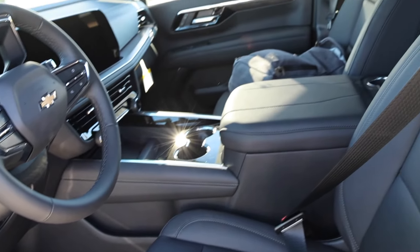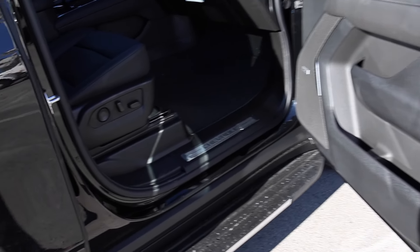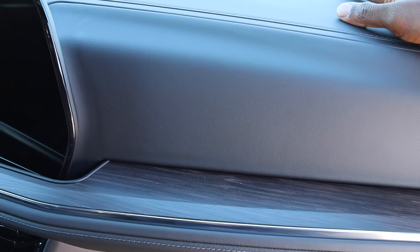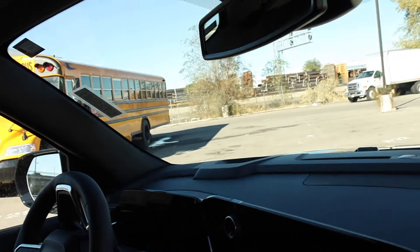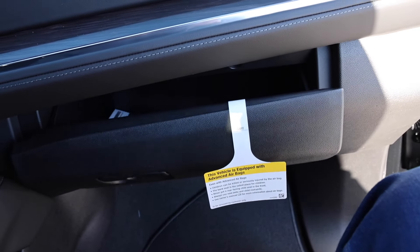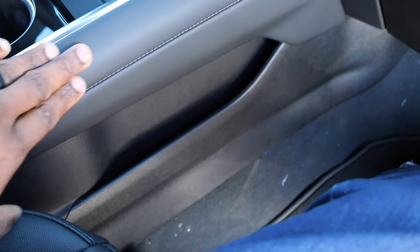The passenger side also has a 10-way seat and a grab handle — only on this side, not the driver side. The soft touch material looks really nice here. If you're spending this kind of money, the interior should look and feel nice, and this one delivers. There's an option for heads-up display, more stitching detail, and then here's that glove box with a bit of side storage and soft touch throughout.